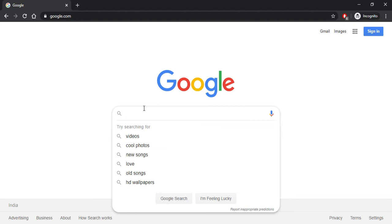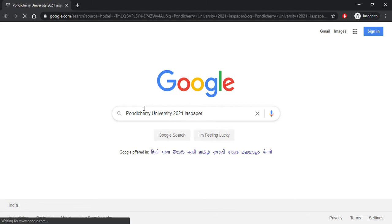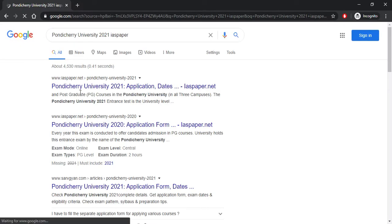Whatever I'm searching on the internet, you have to search the same thing. Open your browser, go to google.com and search 'Pondicherry University 2021 IAS Paper.' IAS Paper is a website where you are going to get all the information you need about Pondicherry University. The website is iaspaper.net.